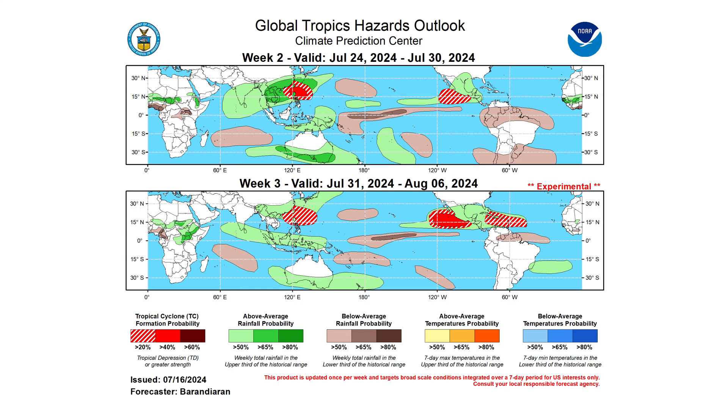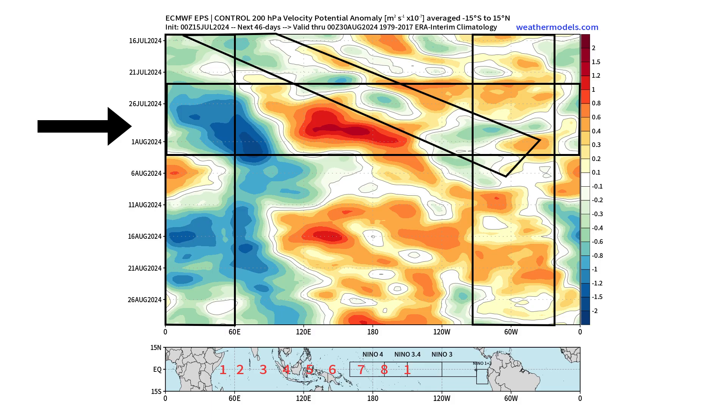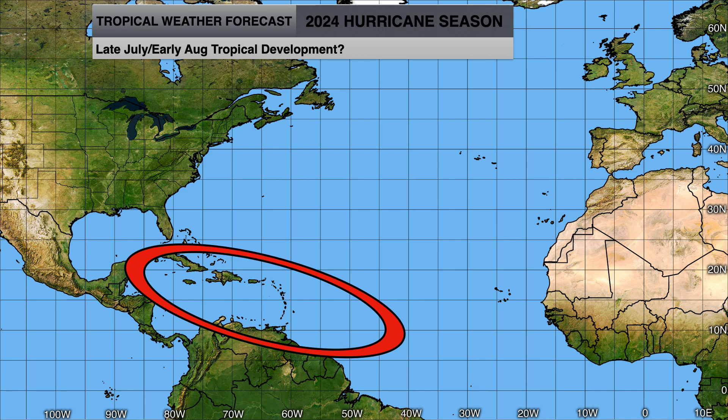As the wind shear decreases and the Saharan air layer erodes away, we'll have a 20% chance of development because we'll have a convectively coupled Kelvin wave coming through along with a robust MJO over the African continent pushing out a lot of tropical waves. The combination of those two could bring rising air into the Atlantic, eroding the dry air from the Saharan air layer and making the environment much more conducive for tropical development. We'll be monitoring the western portions of the main development region into the Caribbean for potential tropical development at the end of July into August as storms come off the coast of Africa and track through the tropics around our Bermuda-Azores High.